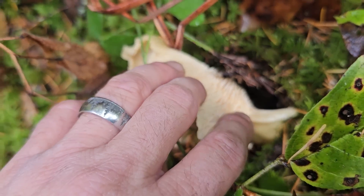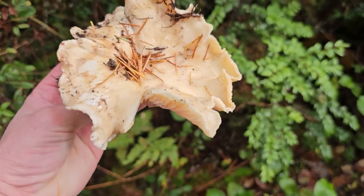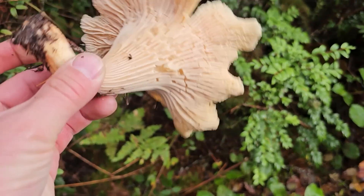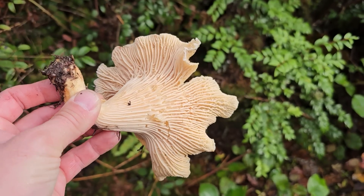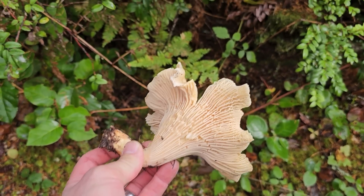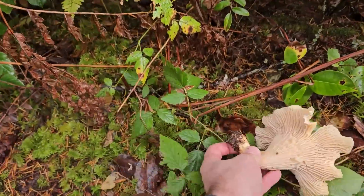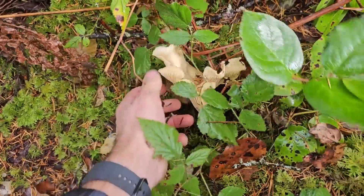We've got a big, huge white chanterelle growing right there. Cantharellus subalbidus. They're starting to get a little slimy — it's getting later in the season. The white chanterelles tend to grow a little more solitary. I'm going to just put this back in.